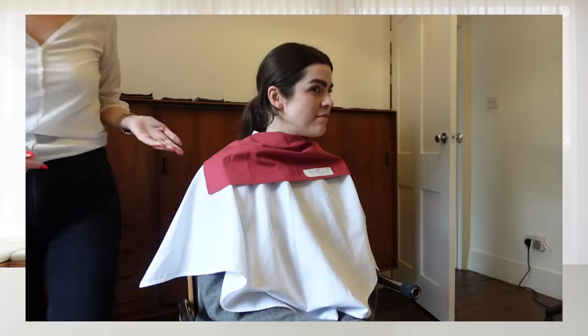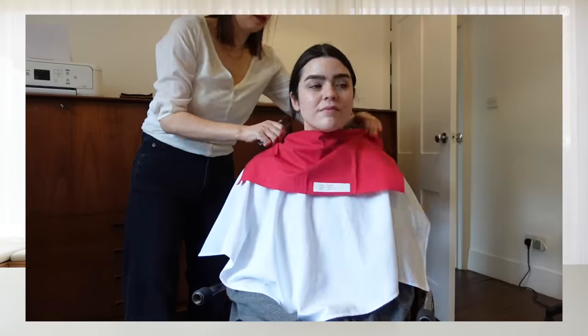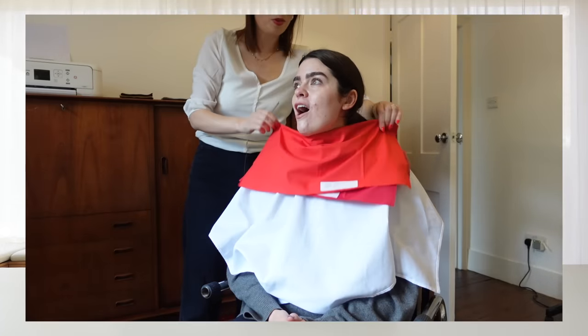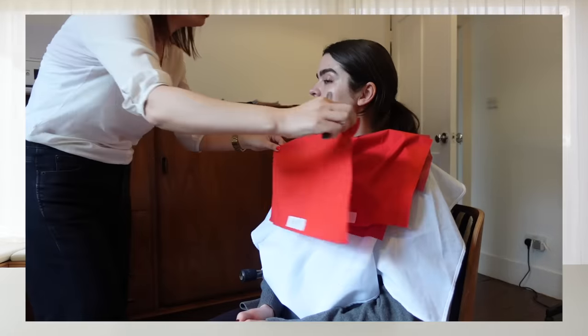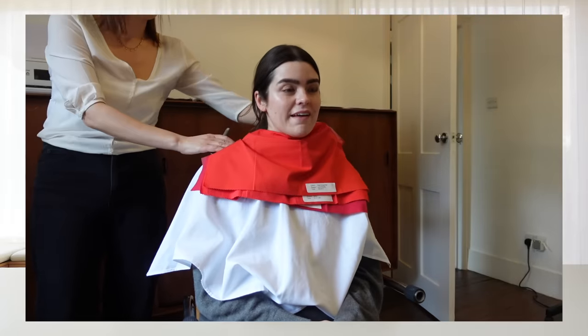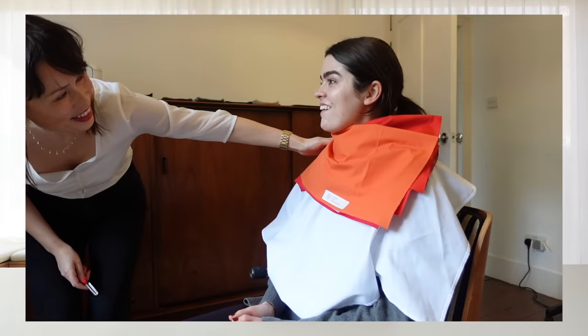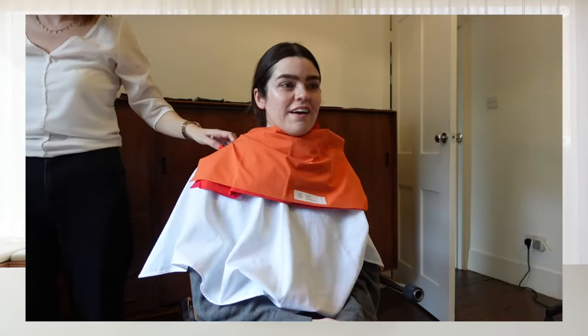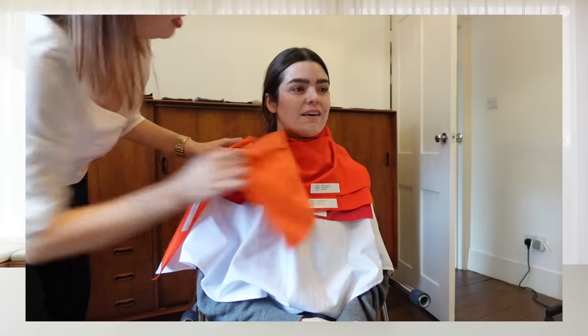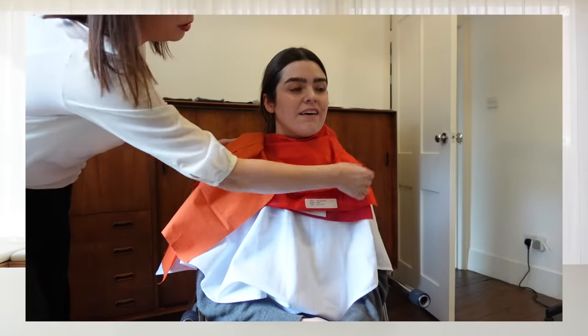So we had a chat, and then we got to draping — the fun part, and probably the part you've seen online. This is probably what you're thinking of when you think of color analysis. You sit down and they put a white bib on you. Worth noting: they say to wear barely any makeup, or wipe your makeup off when you get there. I just went bare-faced because they really want to do this with your natural tones.